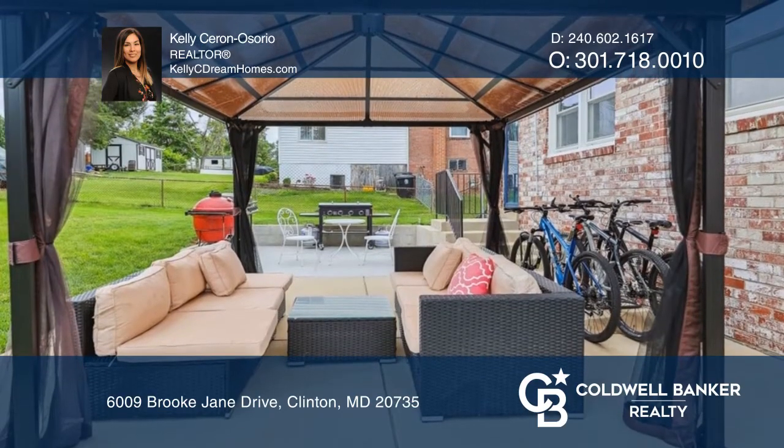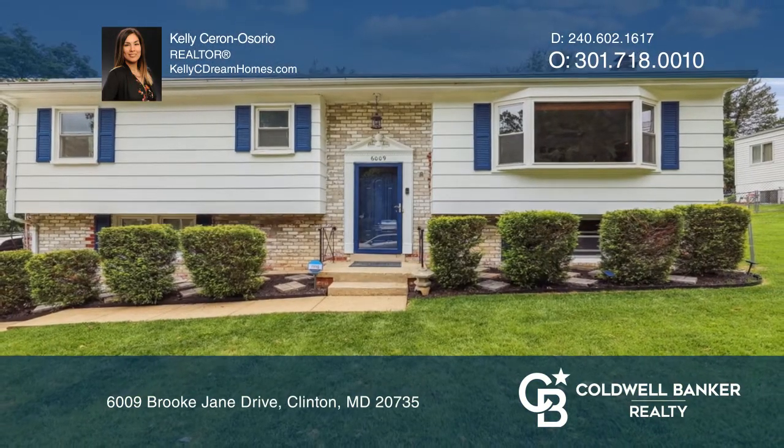This home won't last long. Schedule your tour with Kelly Ceron Osorio.